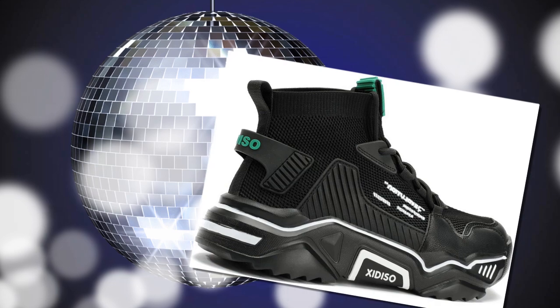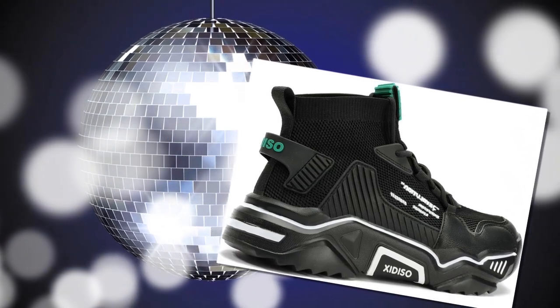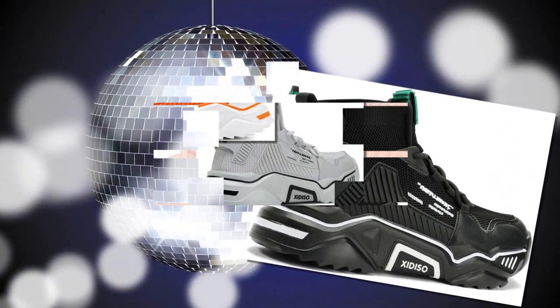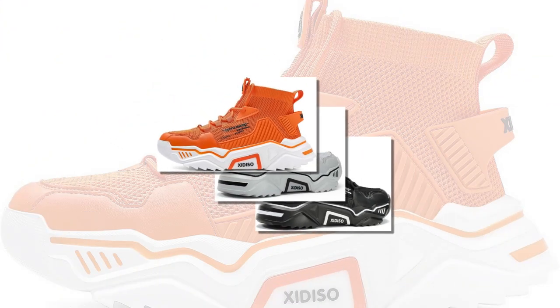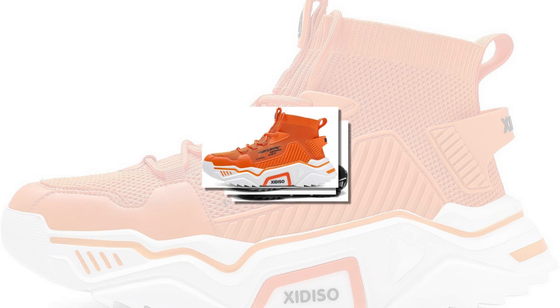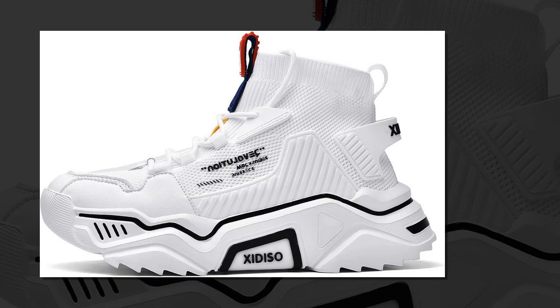Just look at this sleek design — right away you can see Sanax's style in these shoes. They have a modern, sporty look and come in various colors, perfect for both casual wear and those long work days.